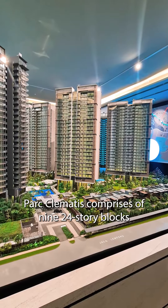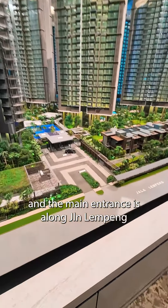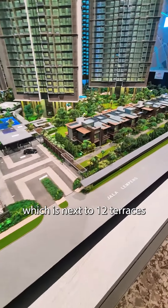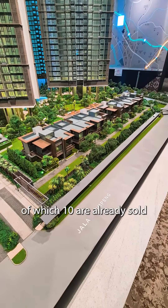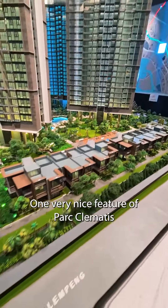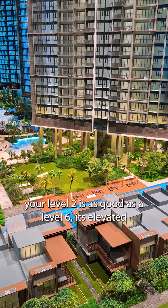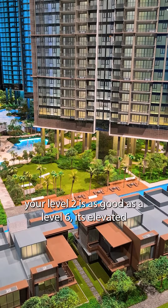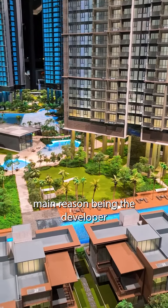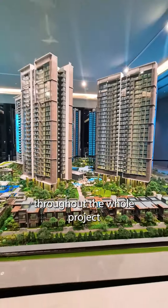Parc Clematis comprises 9 blocks of 24-storey residential flats, and the main entrance is along Jalan Lempeng, which is next to 12 of the terrace houses, of which 10 are already sold. One very nice feature, as you can see, is that your Level 2 is as good as a Level 6 — it's elevated. The main reason being the developer wants ventilation to flow through throughout the whole project.